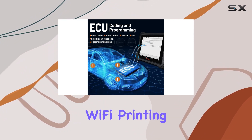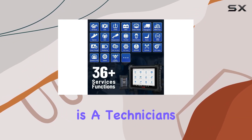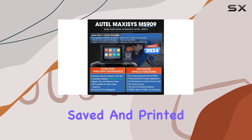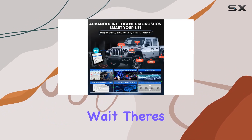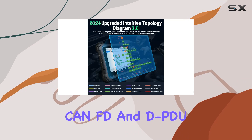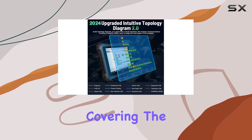With bi-directional control and Wi-Fi printing, the diagnostic reports generated can be reviewed, saved, and printed for in-depth analysis. The MS909 also supports DoIP, CAN FD, and DPDU, covering the widest range of vehicles up to 2022–2023.